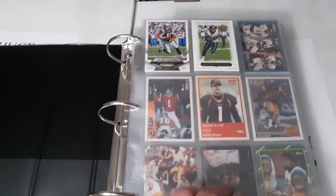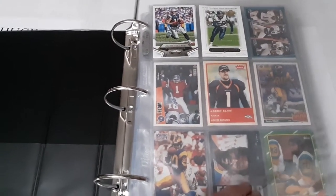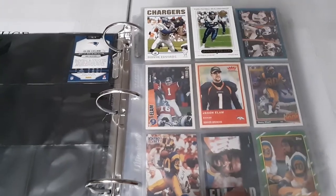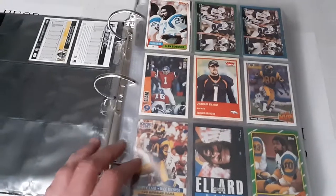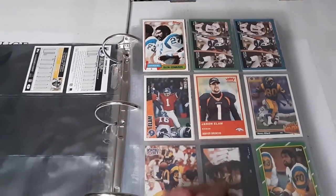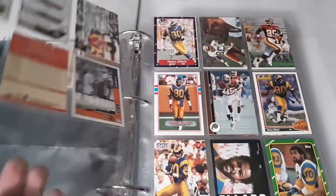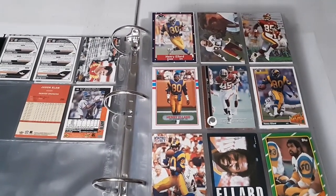First up is Julian Edelman, who has of course been a key contributor to the Patriots' success over the years. Then Donnie Edwards, a pretty good safety. Glenn Edwards was really good with the Steelers. Got Jason Elam, former Bronco - I gotta have some of my Broncos representing. Henry Ellard - you never know, he might get the Hall of Fame one of these days.